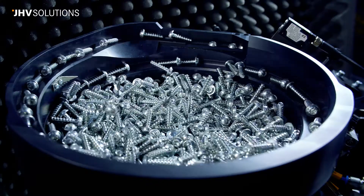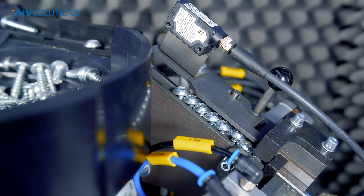Our own bowl feeders are able to check the screw lengths and sort the faulty ones out before screwing.